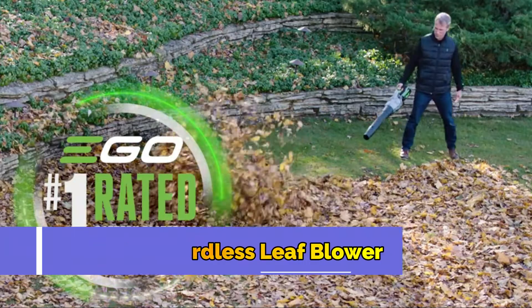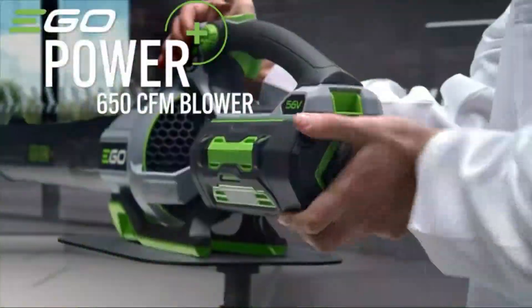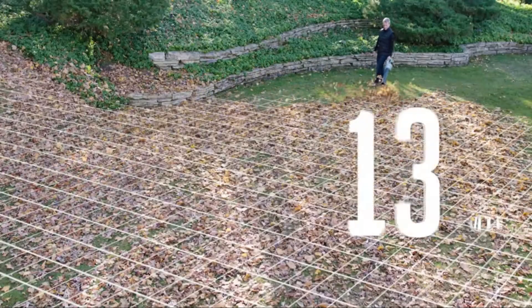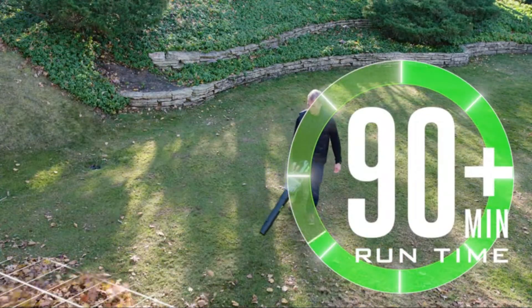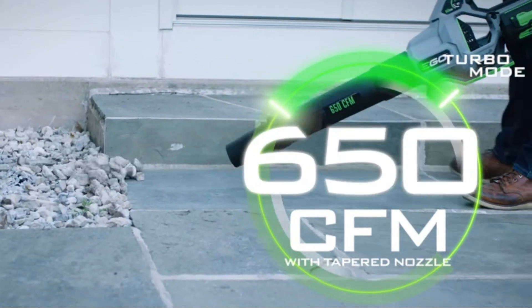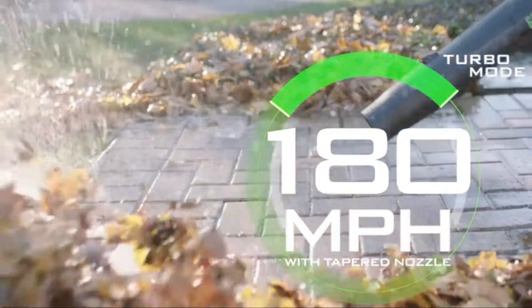Introducing from EGO, the number one rated brand in outdoor power — the world's most powerful handheld blower, the EGO Power Plus 650 CFM blower. Powered by EGO's industry-leading 56-volt ARC lithium battery technology, a single charge delivers 90 minutes of run time while exceeding the power of gas. Activate turbo mode to generate 650 cubic feet of air per minute — the equivalent force of over 180 miles per hour — to push wet leaves, rocks, mud, snow, and more with ease.